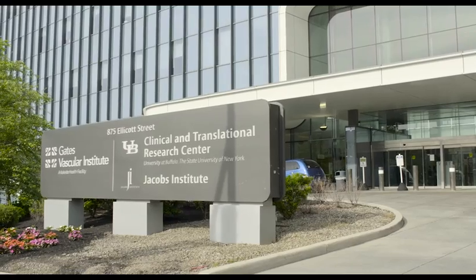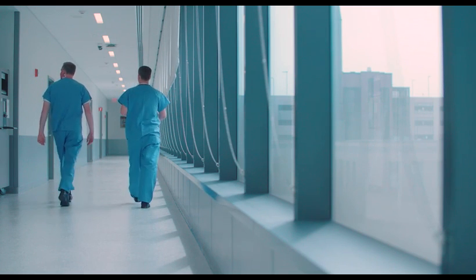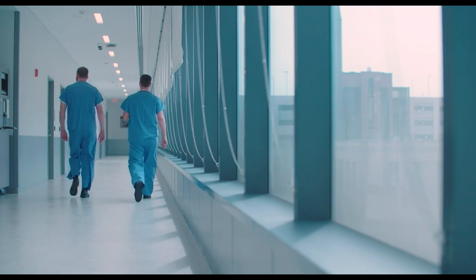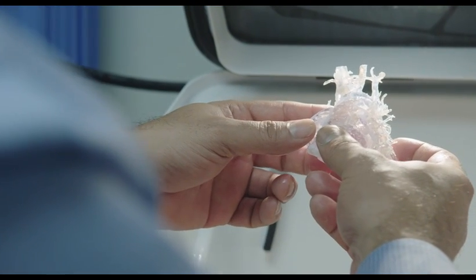The Jacobson Institute mission is really designed around innovation through technology to impact vascular disease. Every person's disease is inherently different, so 3D printing gives us the real uncanny ability to design a product, design a treatment, design an approach.